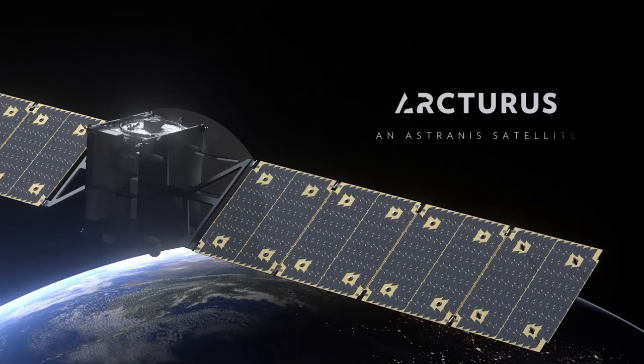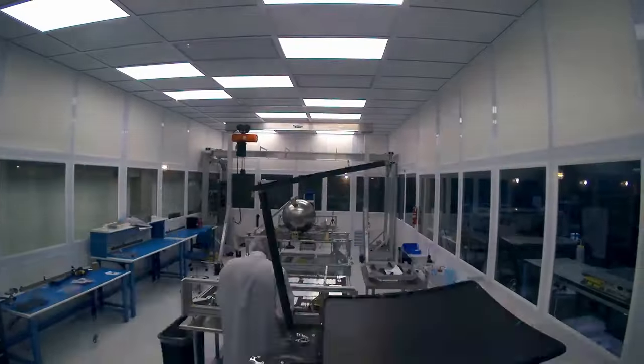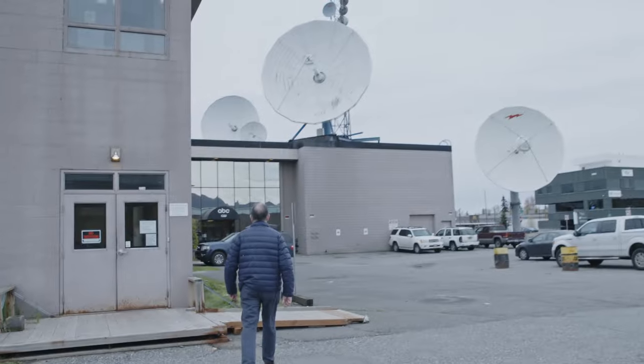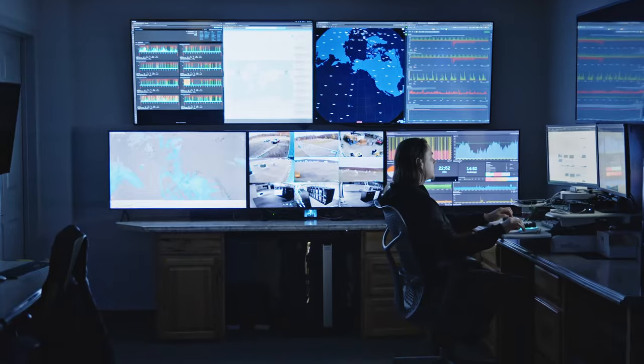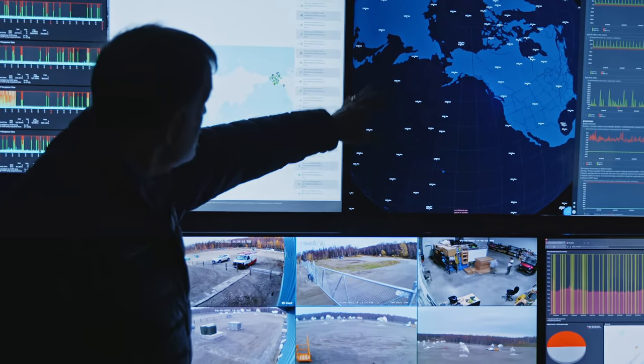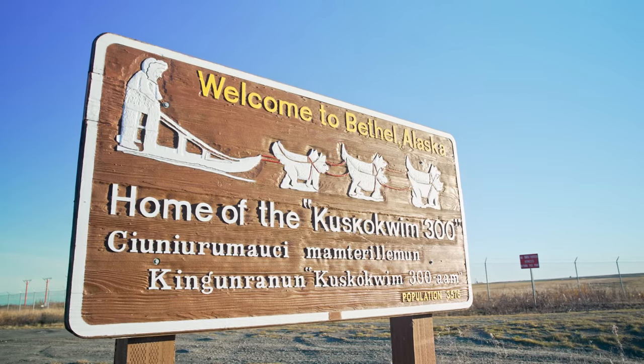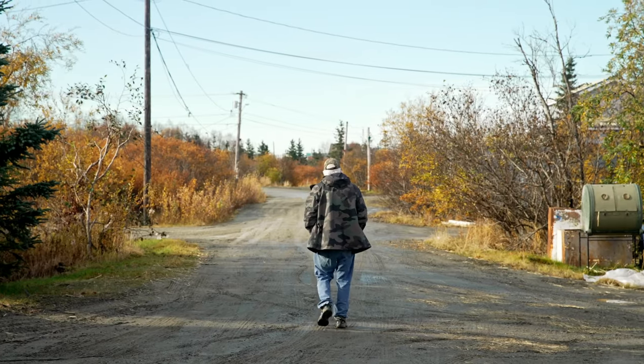Arcturus is our very first satellite and it took us almost five years to build. We're now building way more, but Arcturus was our very first — our baby, our pride and joy. Arcturus was made specifically for our customer Pacific Dataport to be a part of the Aurora system, which will provide dedicated internet access for Alaska. In our next vlog we're actually flying to Alaska to introduce you to some Alaskans who don't have the best internet and are very excited for Arcturus to go into space over 22,000 miles away and provide them with internet.